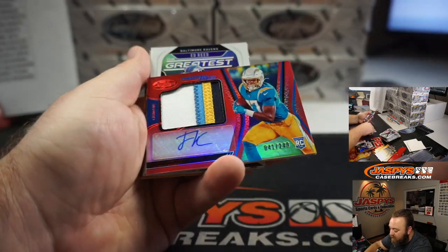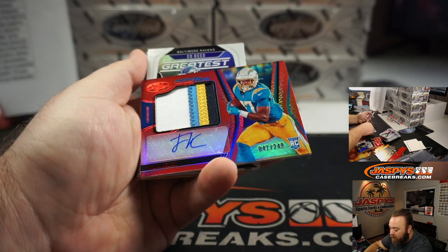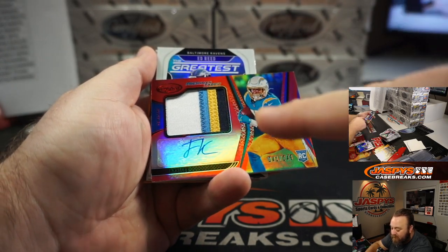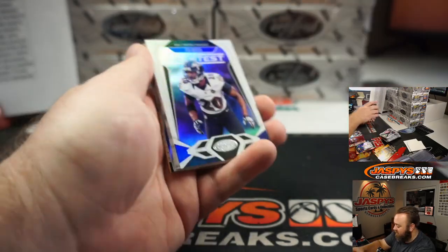Nice — Rookie Patch Auto, Joshua Kelly from my Los Angeles Chargers, 41 out of 249. Nice little four-color patch there. Los Angeles Chargers, Eric Ainge.